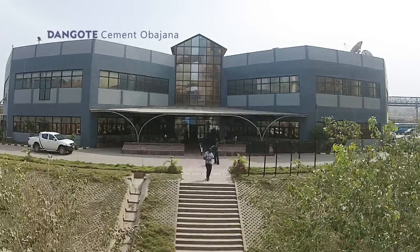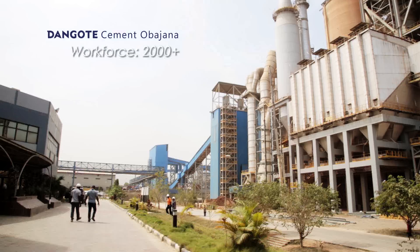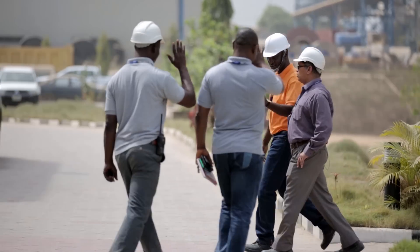This is Dangote Cement Obajana. We are having 2,000 direct people working in the plant, and it has an indirect employment of 500 to 600 people.